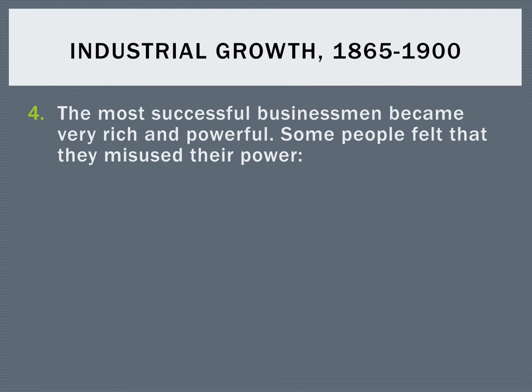But that didn't really seem to impact the guys at the top — the big, powerful, successful businessmen. Several of them became incredibly rich and powerful: people like J.P. Morgan, Andrew Carnegie, and Cornelius Vanderbilt. These are names that you still hear today. Some people called them captains of industry, but other people felt that they misused their power and gave them the nickname robber barons.